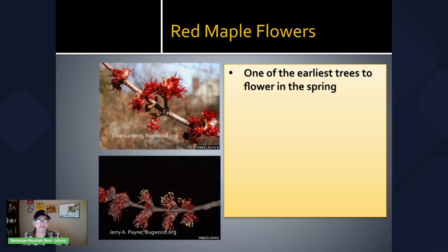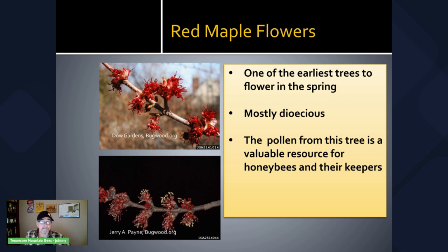Here are a couple of slides of the red maple flowers. The red maple is one of the earliest trees to flower in the spring. These flowers are beautiful — they kind of remind me of something you might see in a tropical area of the world. The red maple is mostly dioecious because most trees will either have male flowers or female flowers; however, there are a few that will have both. So the species is technically polygamodioecious, but generally it's going to be either or. The pollen and nectar from this tree are a valuable resource for honeybees and their keepers.